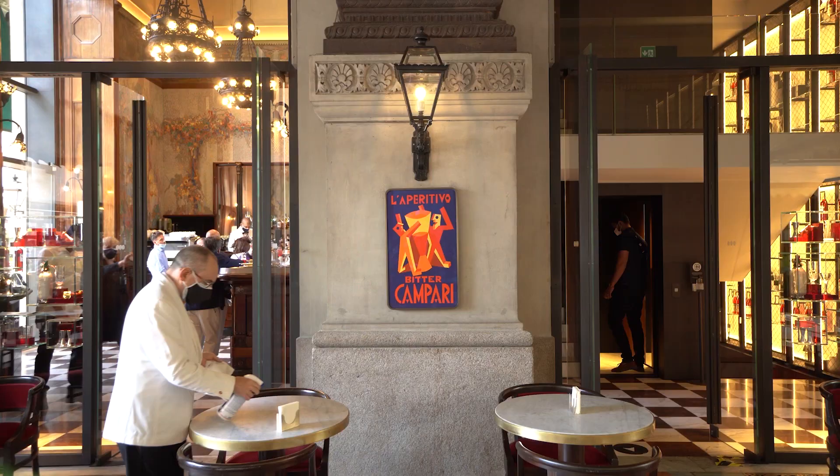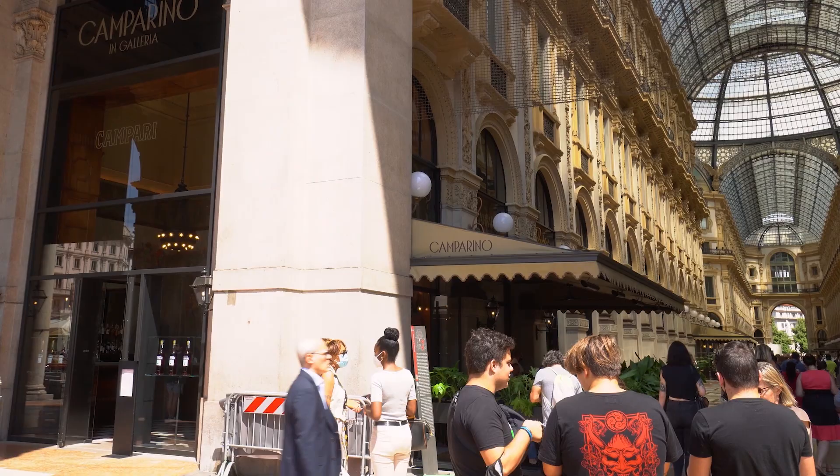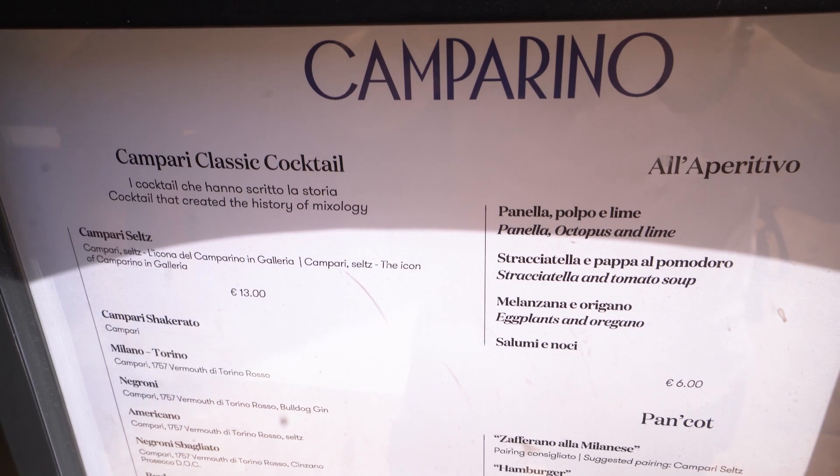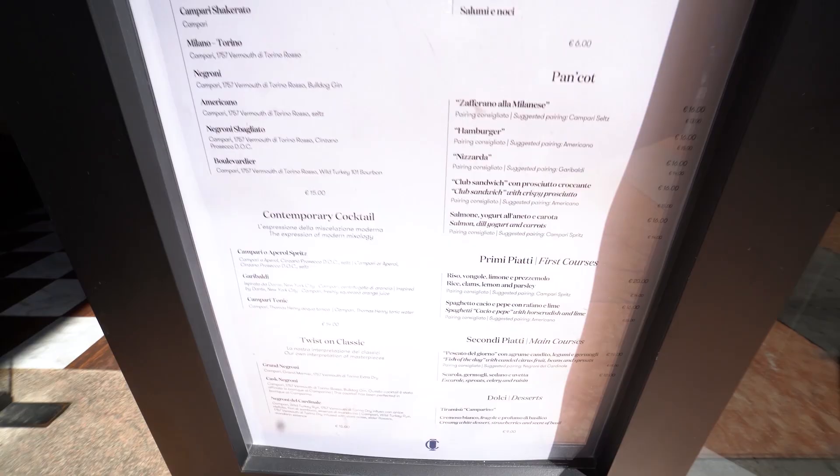It was opened in 1867 by Gaspare Campari. It was known as Café Milano for a long time, but in 2012 returned to its original name. The bar is famous for creating the iconic aperitivo Campari Spritz and also the Milano Torino cocktail.